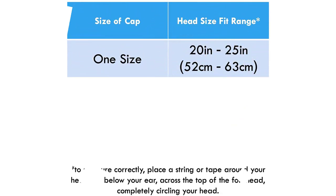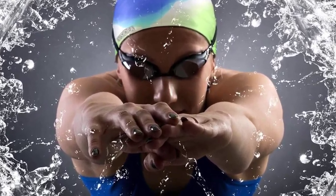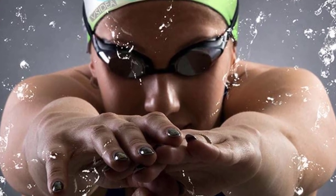Whether you're a recreational swimmer or a competitive athlete, the Spandex Swim Cap with protective layer is the perfect choice for your swim gear. It will keep your hair and scalp protected, reduce drag, and enhance your performance in the water.